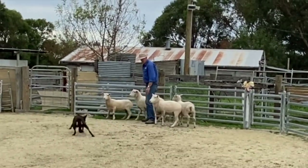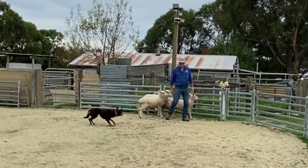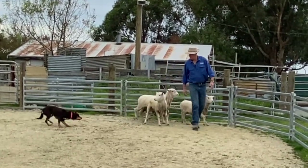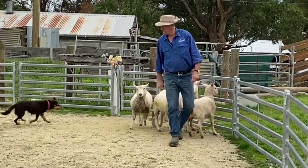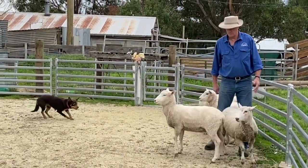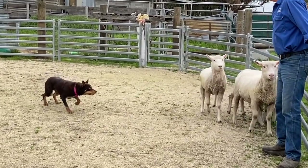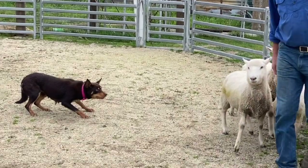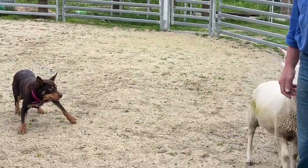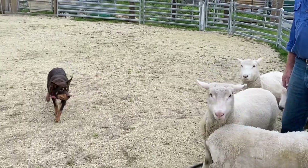A little bit of work in the round yard here, more so just to show her attributes off. On a few sheep you can see she's getting a little tighter and tighter, but she hasn't busted these sheep. It takes a good bit of ability to hold sheep as grippy as this. She just comes in to that point of really holding them tight, but not busting them.